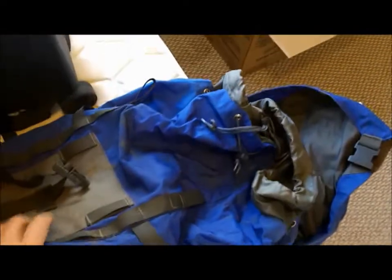REI backpack — it's a really nice one. It's old; I know the new REI stuff isn't that great, but this one actually seems comparable to North Face. It's really good quality.